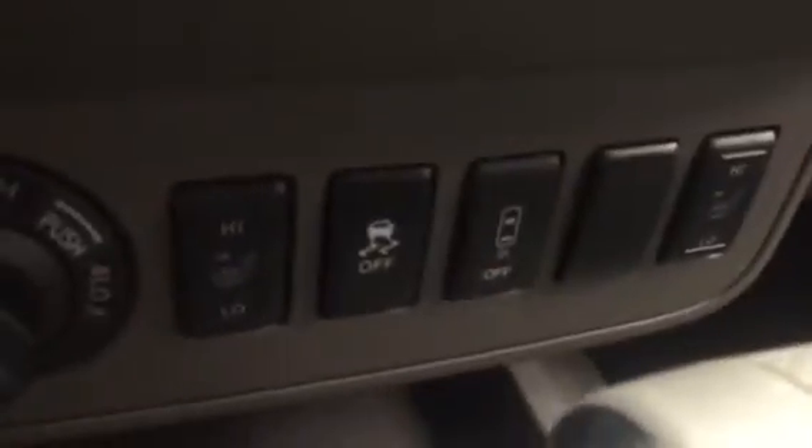Like I said, power seat, power leather seating in this one, automatic. I'll turn the accessories on in this thing. Some nice features with this — you do get the heated leather seating.